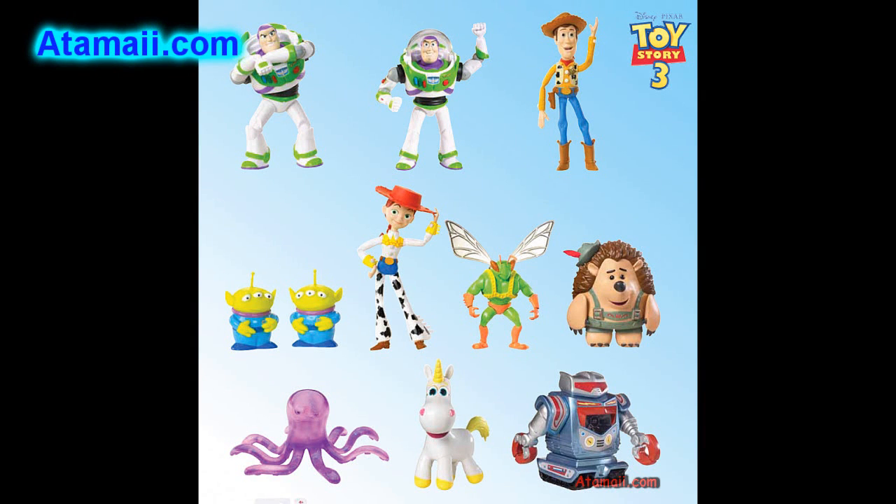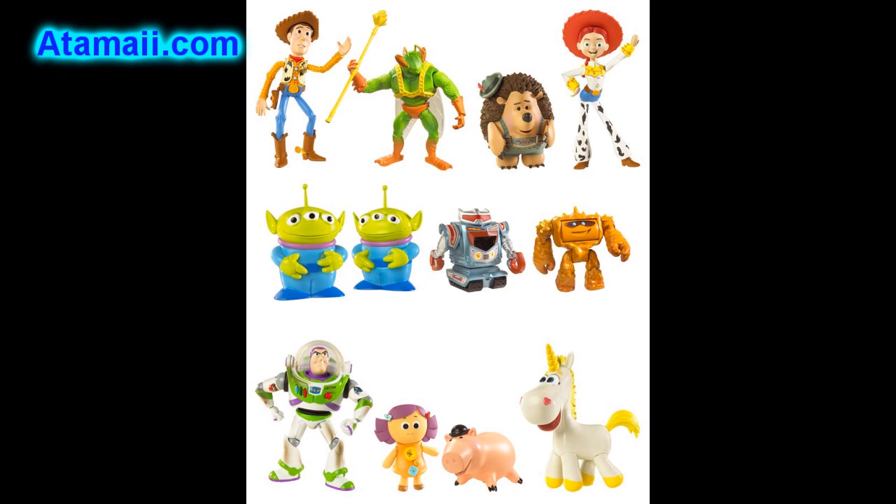First, the basic figures assortment. These are six inches tall, packaged individually. We're going to see two kinds of Buzz Lightyear, of course Woody, the Aliens, Jesse, and some of the new characters will be Twitch, Mr. Pricklepants, Stretch, Buttercup, and Sparks.